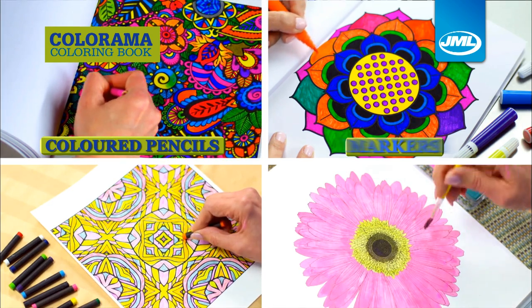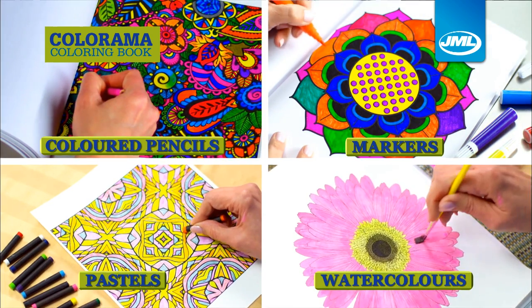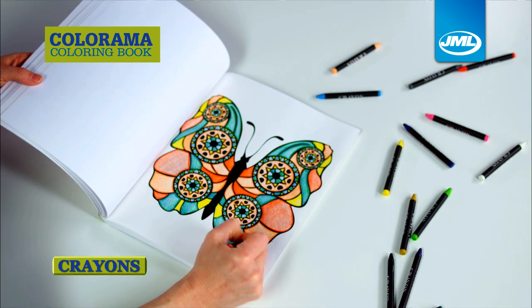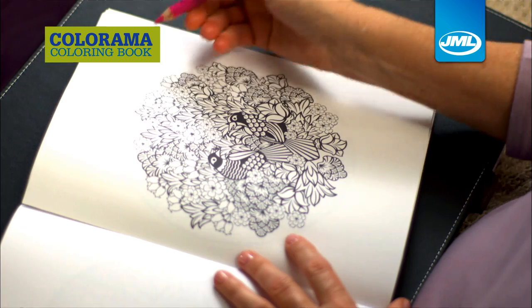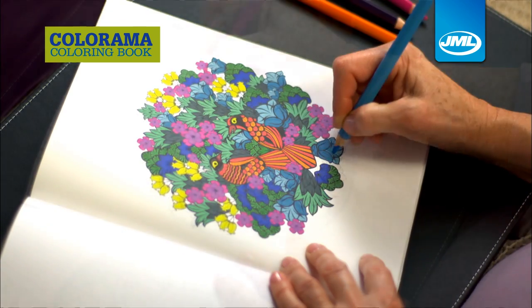Use coloured pencils, markers, pastels, watercolours, even crayons to colour a piece that's one of a kind. Have fun and lose yourself while you create your own secret garden.